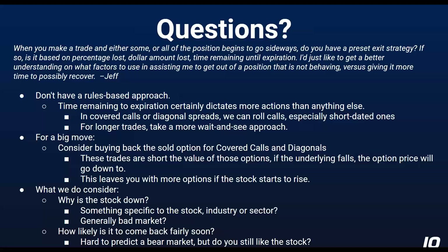We don't publish stop losses for our option trades, especially this style of option trade. In covered calls and diagonal spreads, we can roll the sold call — especially the short-dated ones. For longer trades, we'll typically take a more wait-and-see approach. For a big move, consider buying back the sold option in your covered call or diagonal spread. These trades are essentially short the value of that sold option — so if the underlying stock falls, that option price goes down. If you can buy that option back super cheap, do that, and that leaves you with more options if the stock starts to rise.